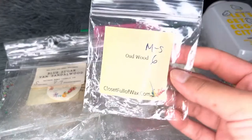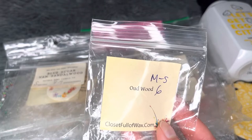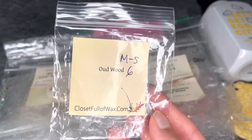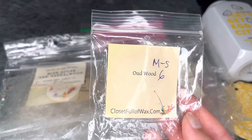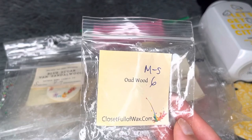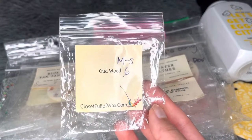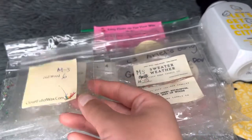From Closet Full of Wax — Oud Wood. I expected something woody and foresty but it's actually more of a musky, perfumey scent — I'm pretty sure this is a Tom Ford perfume dupe. Medium strong, six hours. It has a beautiful perfumey spice note — not kitchen spice but a refined, heavy perfumey category. I can see why people love it, but I'd prefer something woodier. Not a repurchase.